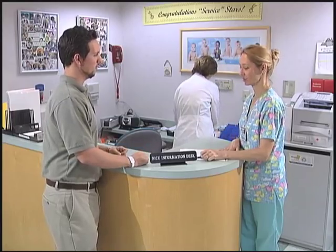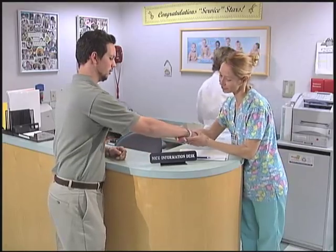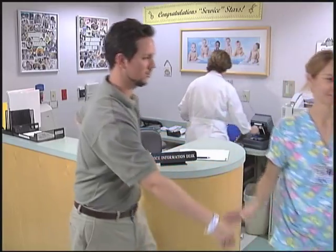As you enter the neonatal intensive care unit, better known as NICU, you will be greeted by the secretarial staff who is there to check your ID bands and give you directions on how to proceed. They are required to screen all visitors to ensure that they can visit your baby, because infection is a very big concern in the newborn period and only two people are allowed at the bedside at a time.